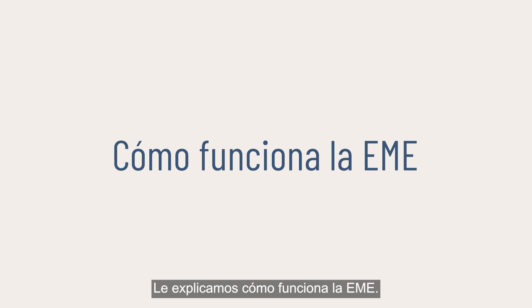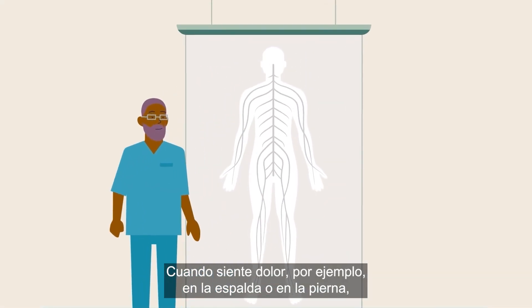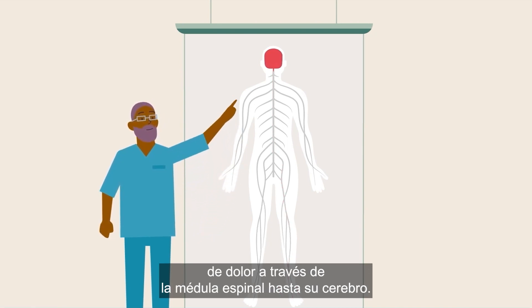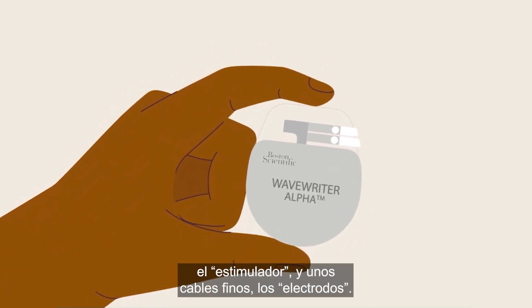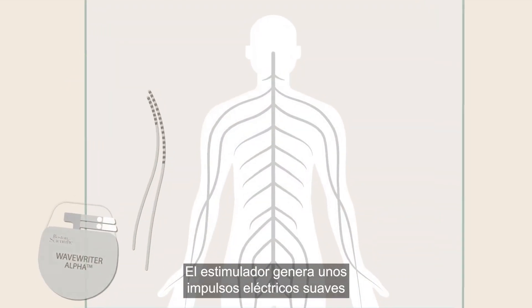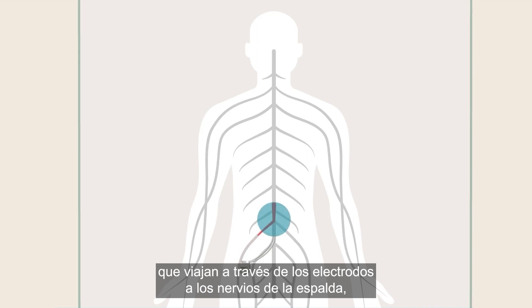Here's how SCS works. When you feel pain — in your back or leg, for instance — it's because nerves from that part of your body are sending pain signals through your spinal cord to your brain. SCS is designed to interrupt those pain signals using a small device called a stimulator, and thin, insulated wires called leads. The stimulator generates mild electrical pulses that travel through the leads to nerves in your back, interrupting the pain signals before you sense them.